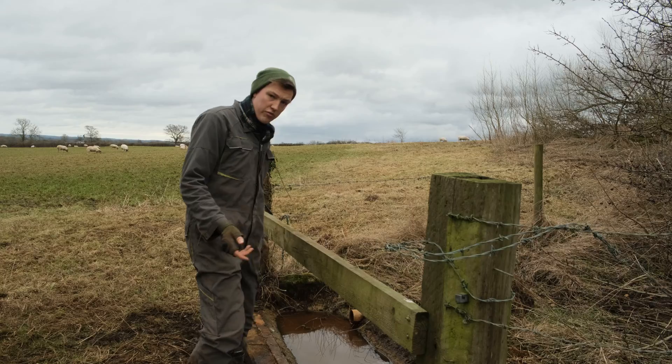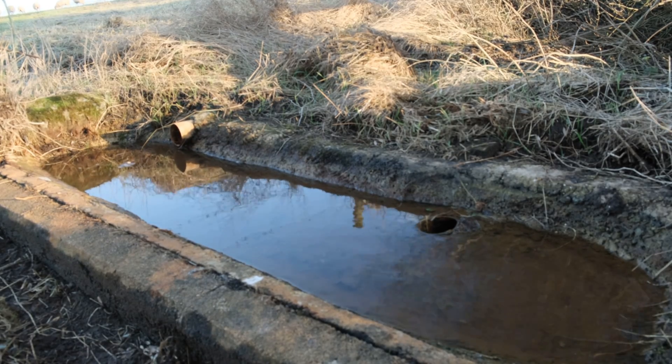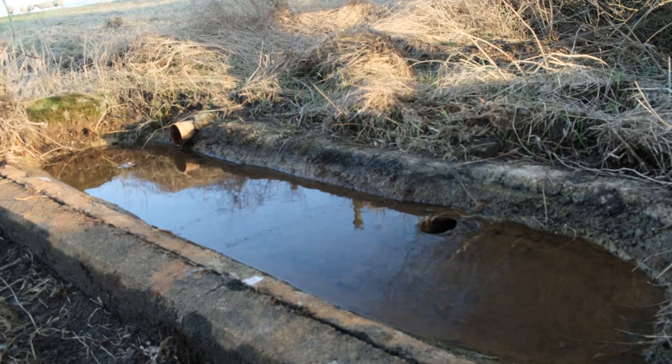Most notably, we have this spring-fed trough. The water is very clean but has some iron in it, I think, which gives the sediment this red colour. It normally runs faster than this, but the ditch above it needs digging out.